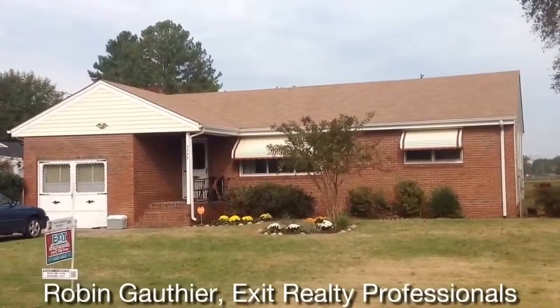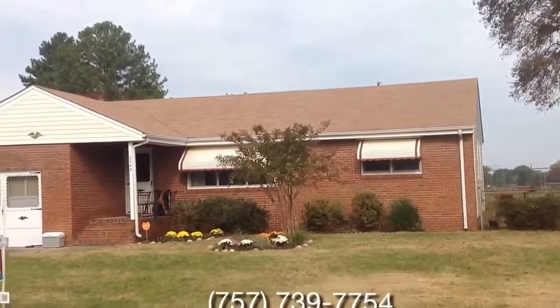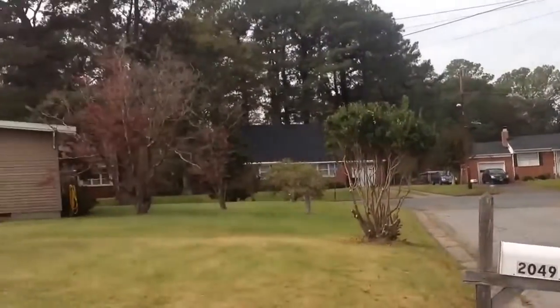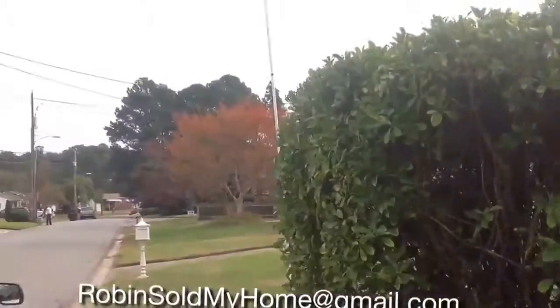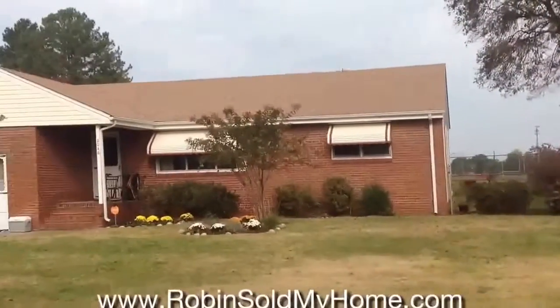This home is nearly 1,100 square feet with three bedrooms and one bath. You are in an established neighborhood right here — take a look around and see what the neighborhood looks like. This home is great for a first-time homebuyer or somebody that's downsizing.